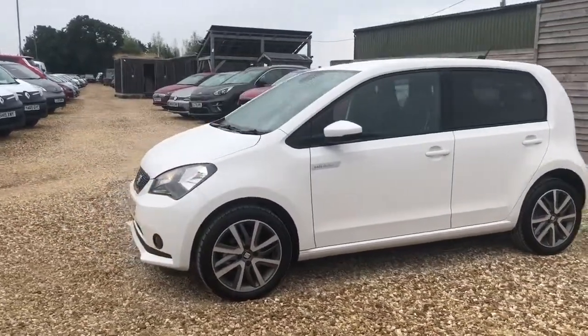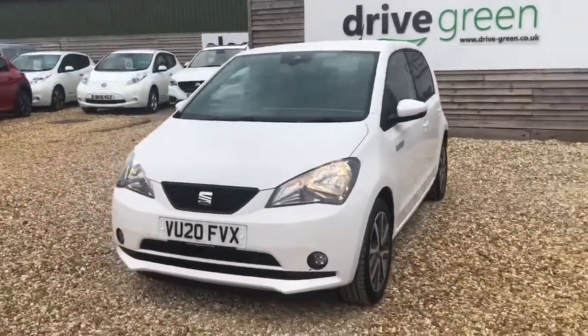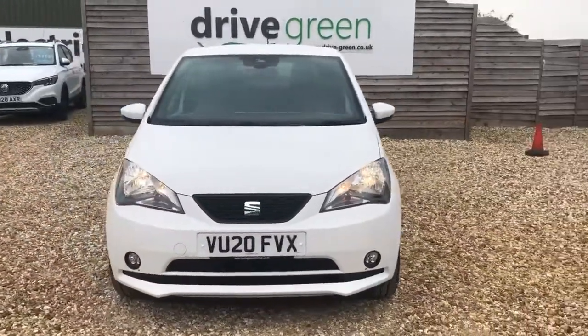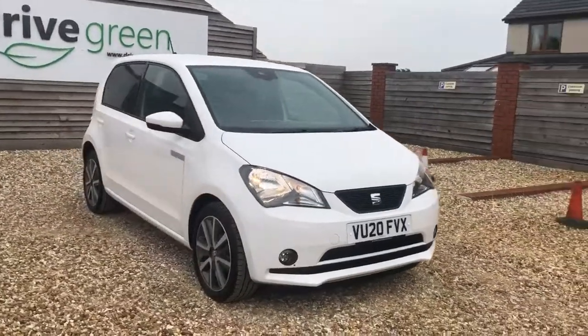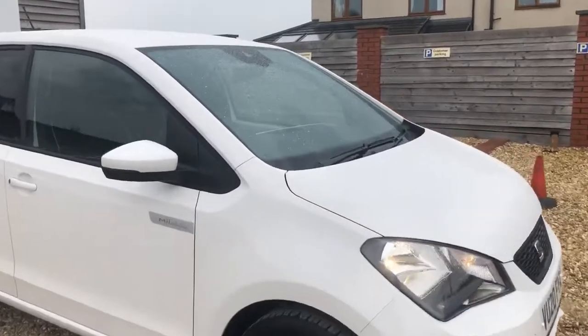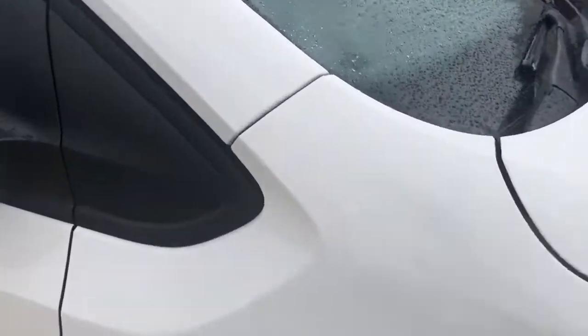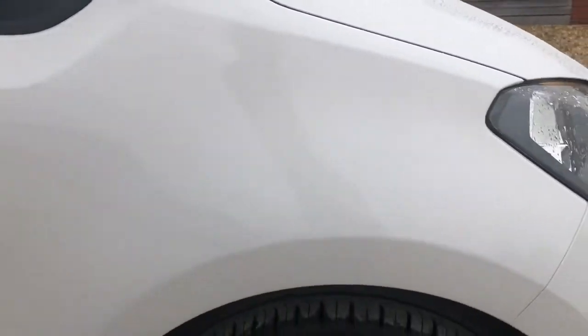Hello, my name is Danny, welcome to Drive Green. Today we have a look around this lovely white Seat Mii Electric. It's an early 2020 plate, has done 6,154 miles on the clock, the next MOT date is in March 2023, and we've just put the vehicle through a fresh service, so nothing to worry about for quite a while. I'm going to dive straight in — if there's anything noteworthy to mention, please feel free to pause the video at any stage if I'm going a little bit too quick for you.